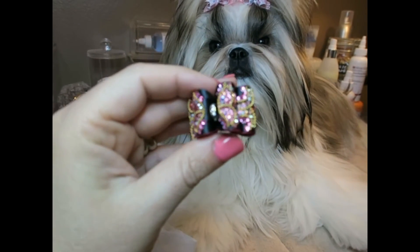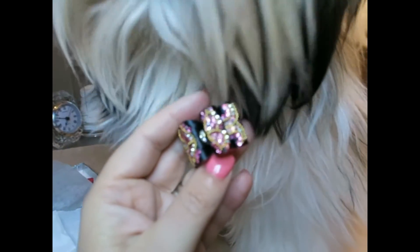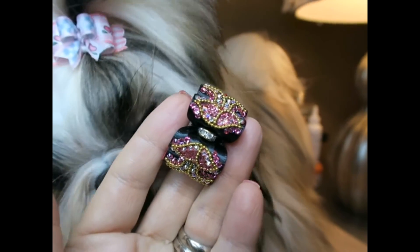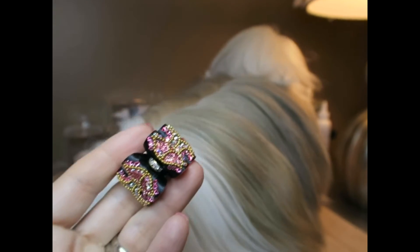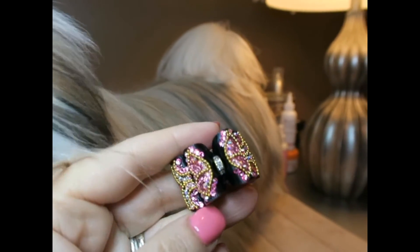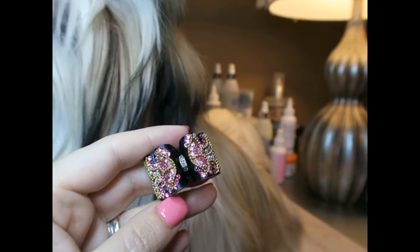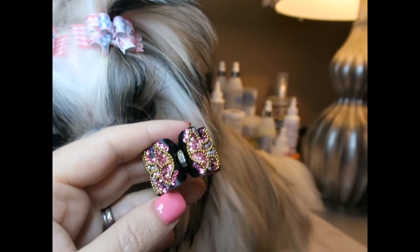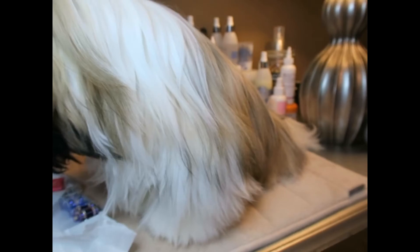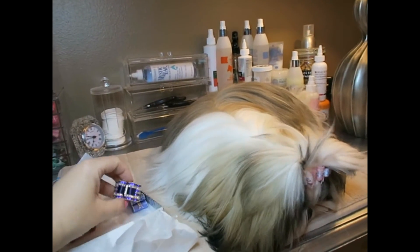Oh my goodness, look at this one! It's so shiny; the camera is not wanting to focus. Let's put it in front of Stassi — there we go. This is black and it is encrusted in bling bling crystals in the design of a butterfly. It's so beautiful! Stassi, you're gonna be so fancy! I know the camera is not picking up how incredibly shiny these are, but just take my word — they are extremely shiny and blingy.